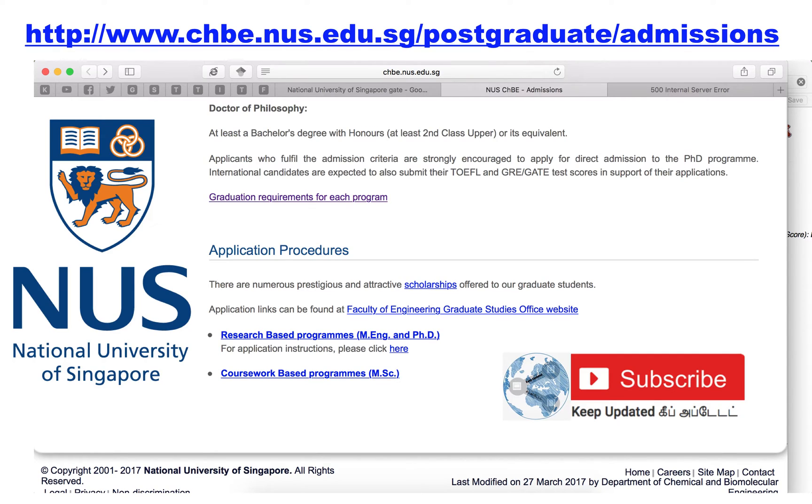Apart from this particular department, there are other departments that also accept GATE score as an alternative to GRE for getting admission onto their programs. It is clearly noted from the webpage that applicants who fulfill the admission criteria are strongly encouraged to apply for the PhD program. International candidates are expected to submit their TOEFL and GRE or GATE score as an admission requirement for NUS. This is applicable for all other departments of NUS also.